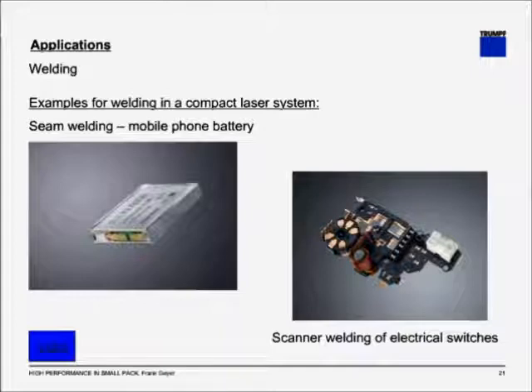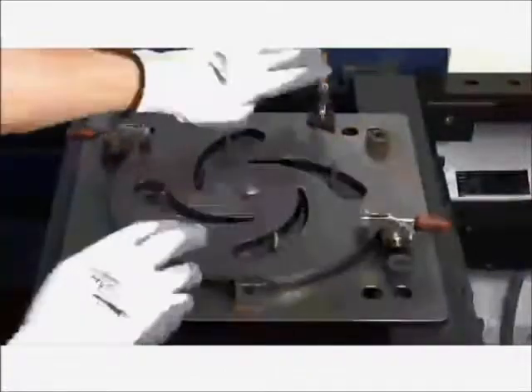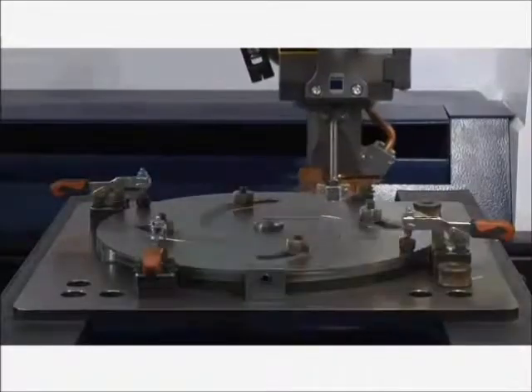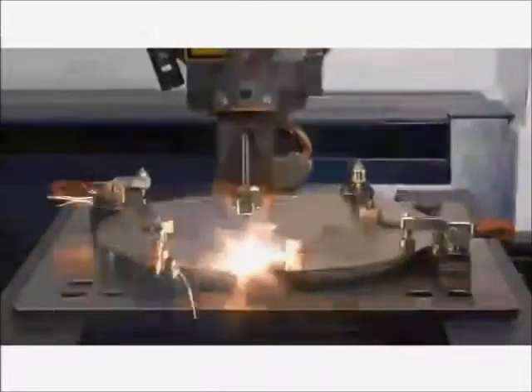In the next video, you see a small laser system doing some welding. One part gets mounted in the fixture, and then three inserts are added. The laser processing head then moves over the seam, tags each part in place first, and then does a complete seam weld. The tacking is used to keep the part from moving during the weld.